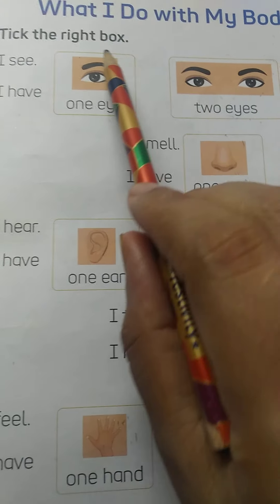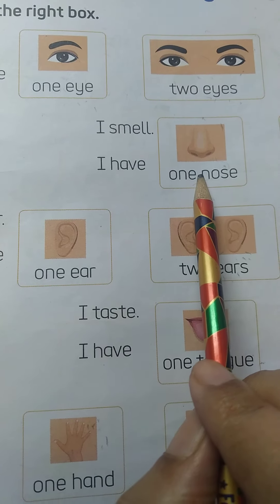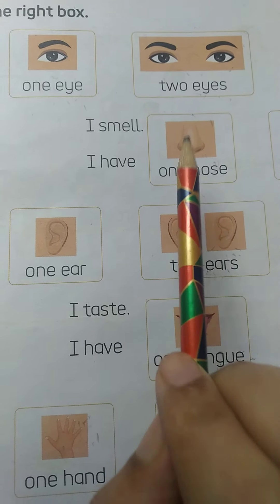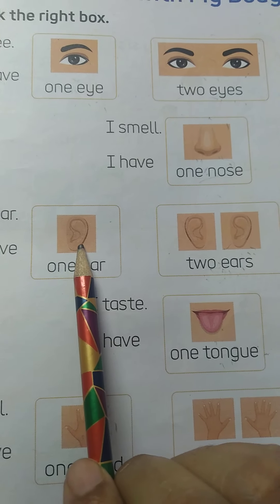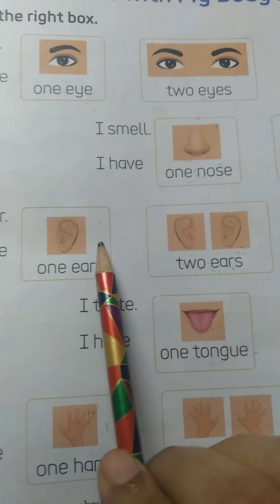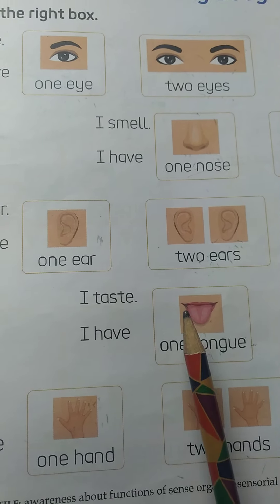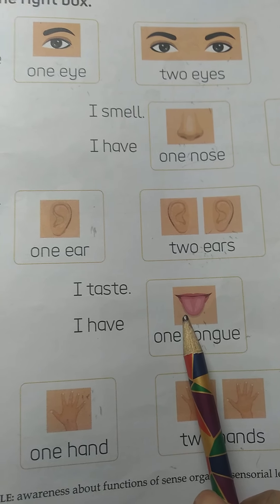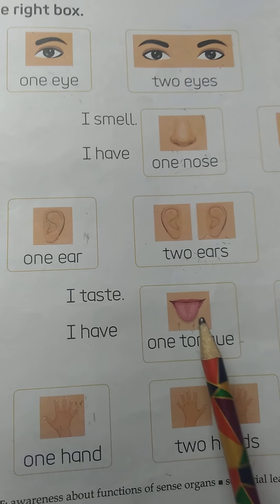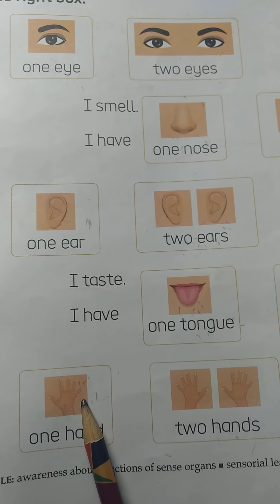So, we see with our eyes. We smell with our nose. We hear with our ear. We taste with our tongue. And we touch or we feel with our hand.